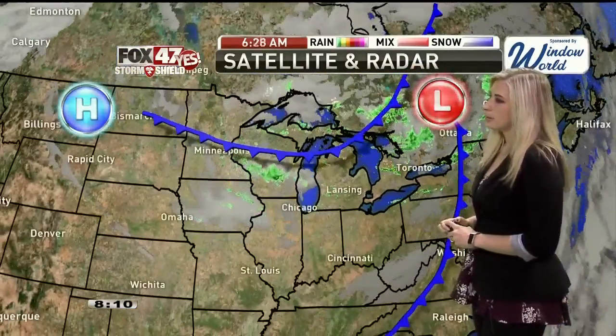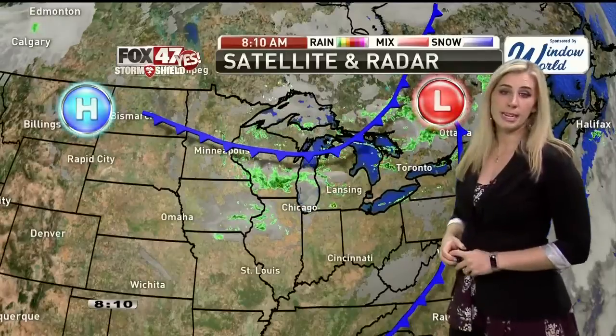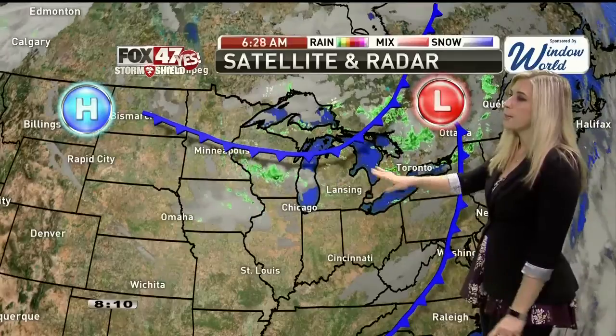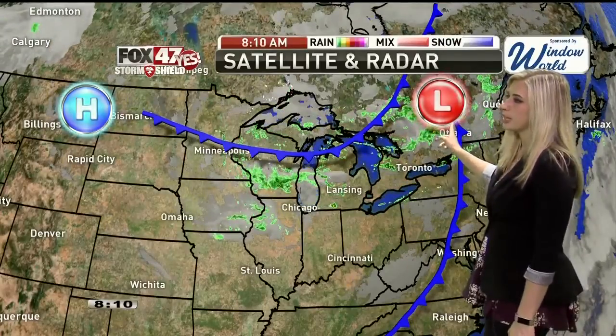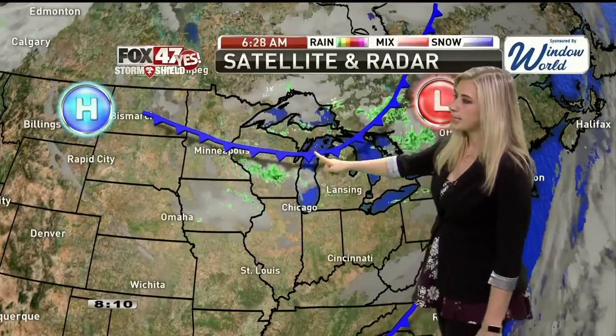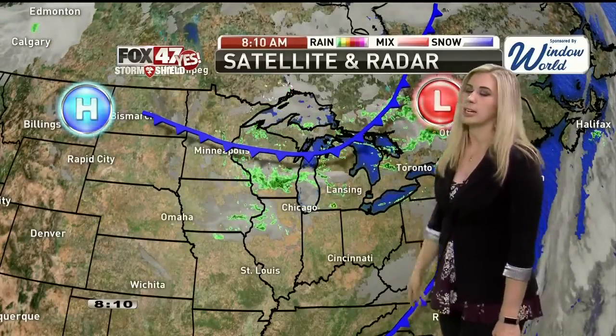Here's a look at our full satellite and radar, and the reason why we're seeing the rain today is because we have a cold front coming through. That'll drop through later this afternoon, and behind that front, this area of low pressure that's off to our east is close enough that we'll likely see some moisture wrap around that system and then come back into mid-Michigan, and that'll keep those showers in place at least through this evening.